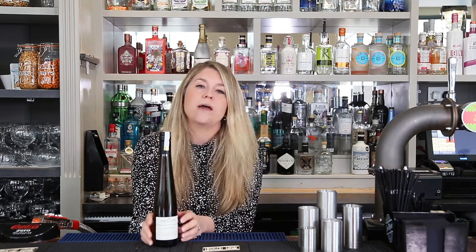Because Riesling does have lots of acidity in the grape, it means it can balance that sugar. So even though we have a lot of luscious sweetness in this wine, we have a lovely high acidity which stops the wine becoming too cloying.